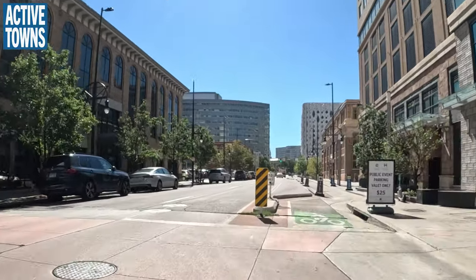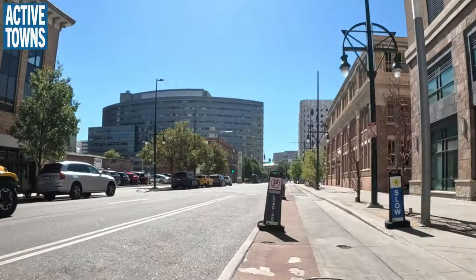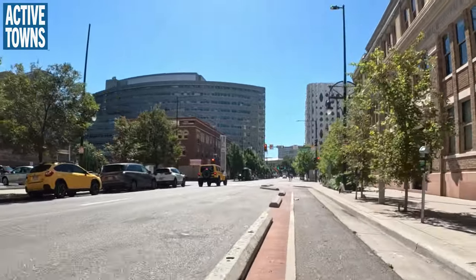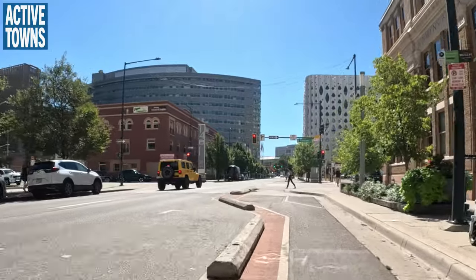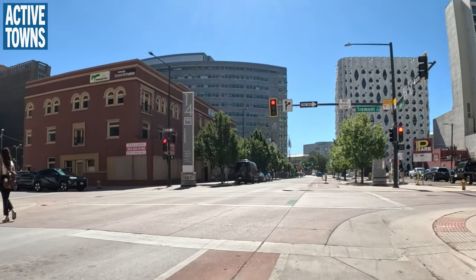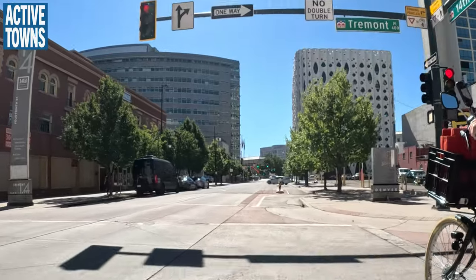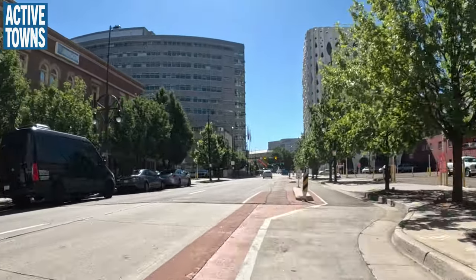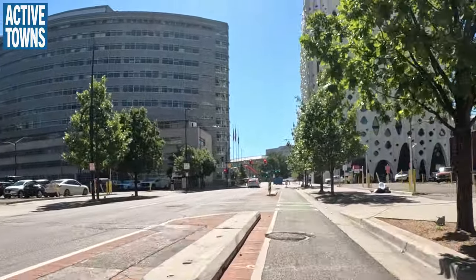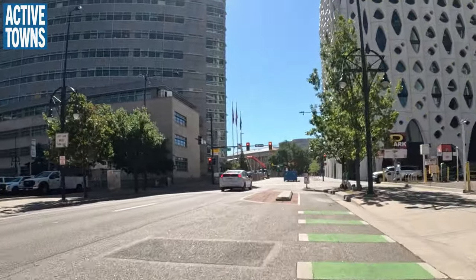This infrastructure on 14th Avenue was one of Denver's first with concrete curbs, which is great. There are still some wiggles in and out, but that does slow people down. We're going to need to widen these lanes as more people start riding. A lot of the width is taken up by the gutter, and it's difficult trying to avoid other obstacles.